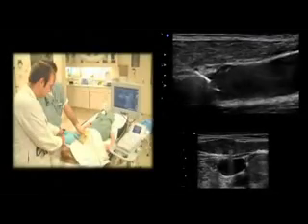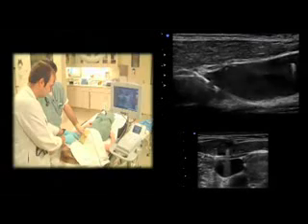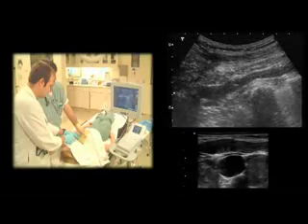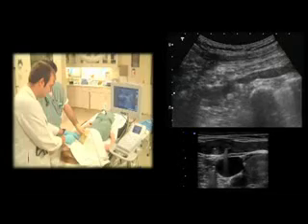Using ultrasound for line placement is relatively straightforward and easy to learn. The most difficult aspect of the procedure is learning how to identify veins and arteries in relation to one another and how to follow the needle tip toward the target vessel.